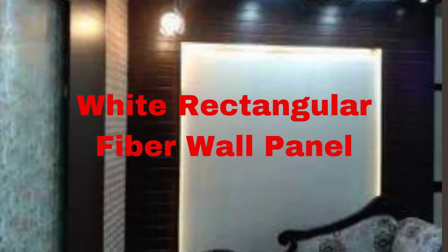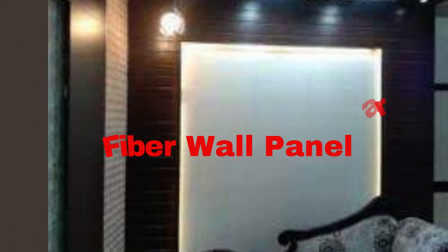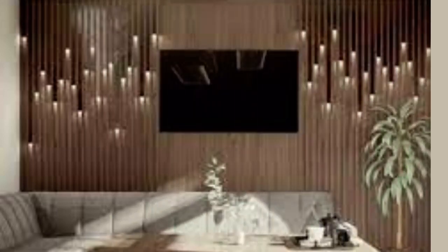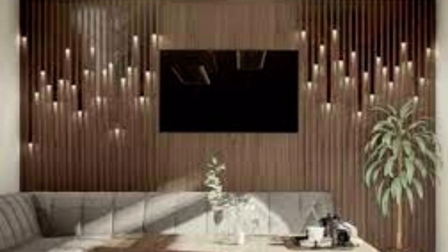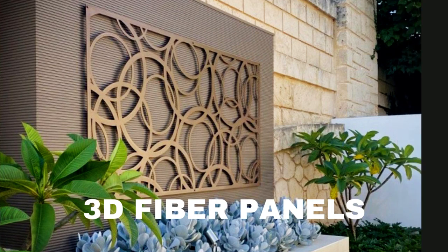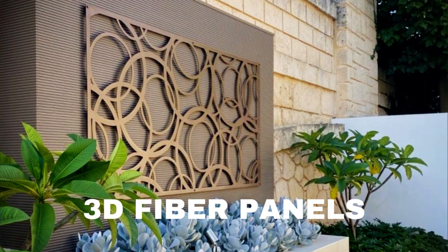Lit Blinds Store fiber wall panels, also known as fiberboard or fiber reinforced panels, are an innovative and versatile building material that has gained widespread popularity in the construction industry due to its numerous advantages. These panels are typically composed of wood fibers, such as sawdust or wood chips, which are combined with a binding agent and sometimes additives for improved performance. The resulting product is a robust and sustainable construction material that offers several key benefits.